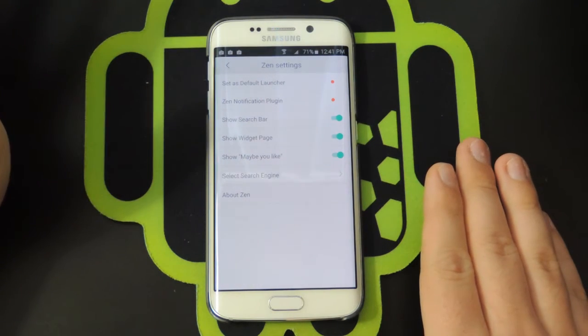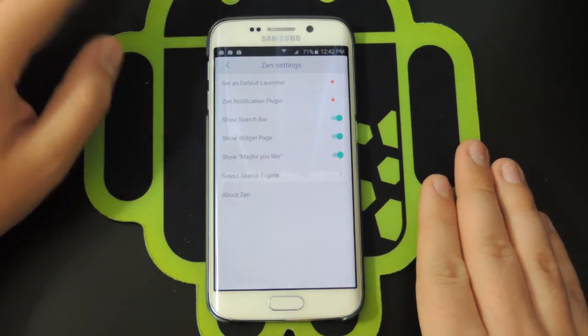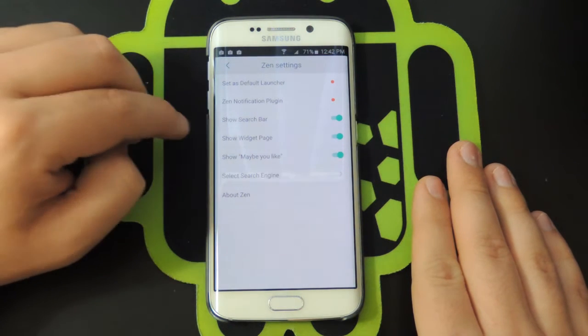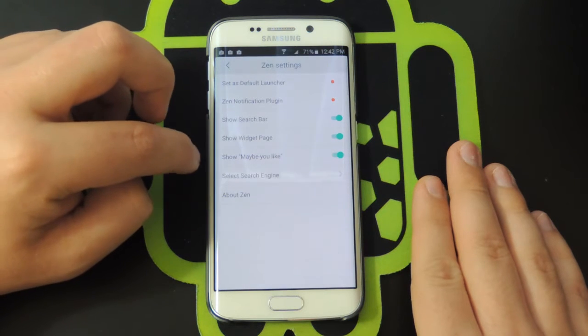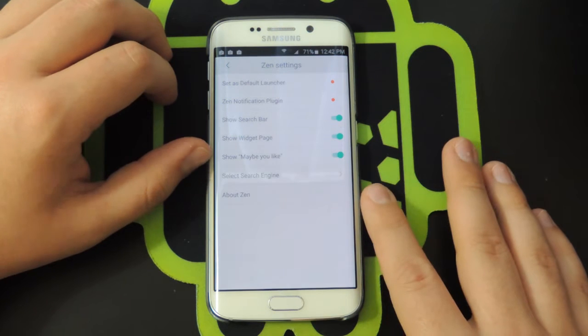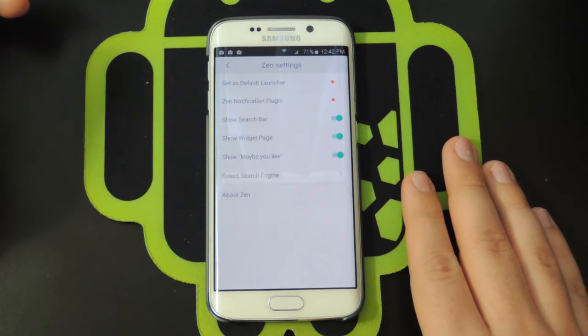I really love Nova Launcher, but this is starting to win me over. In the settings you can toggle the search bar, show the widget page — which I'm keeping — and toggle the 'you may like' section, which I'm also keeping.